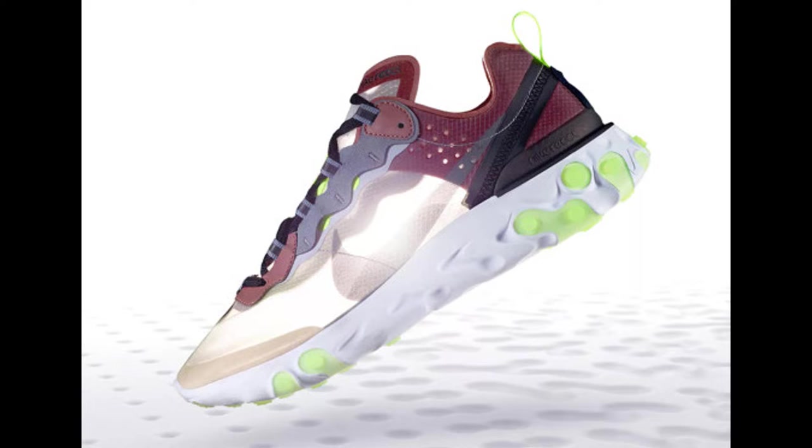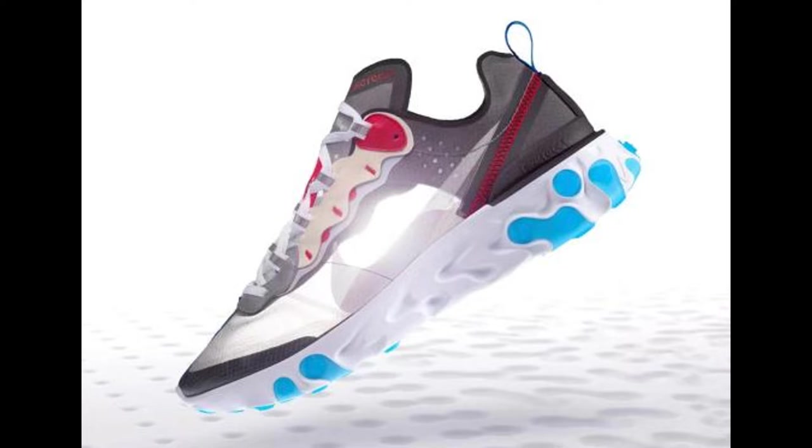Next up, we have two releases of the Nike React Element 87. We're talking about a sale colorway as well as the red, blue, black, and white ones. I like both pairs of these, but I like the black, blue, red, and white pair a little better. It kind of reminds me of Spider-Man. I like that colorway.